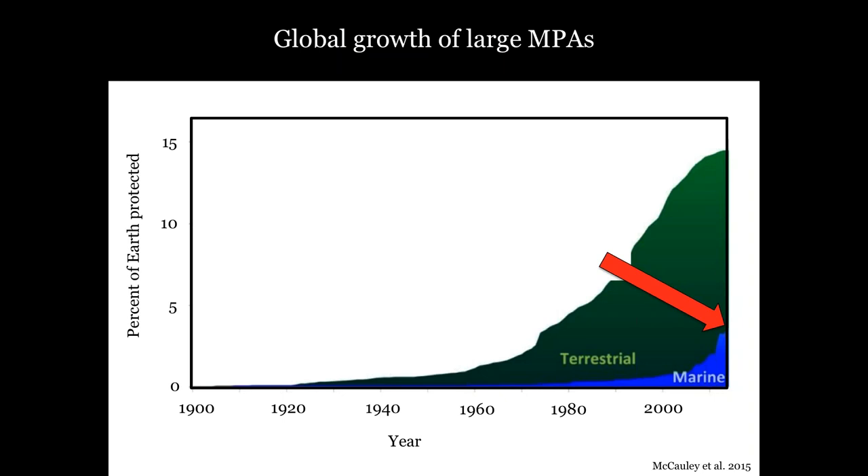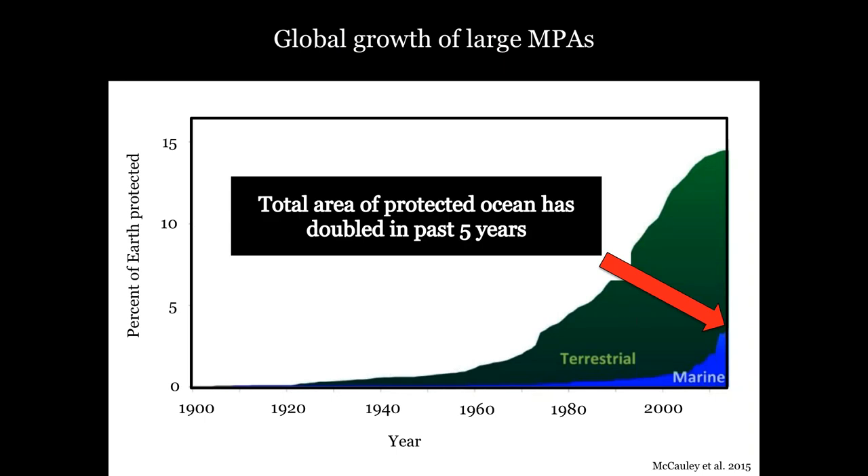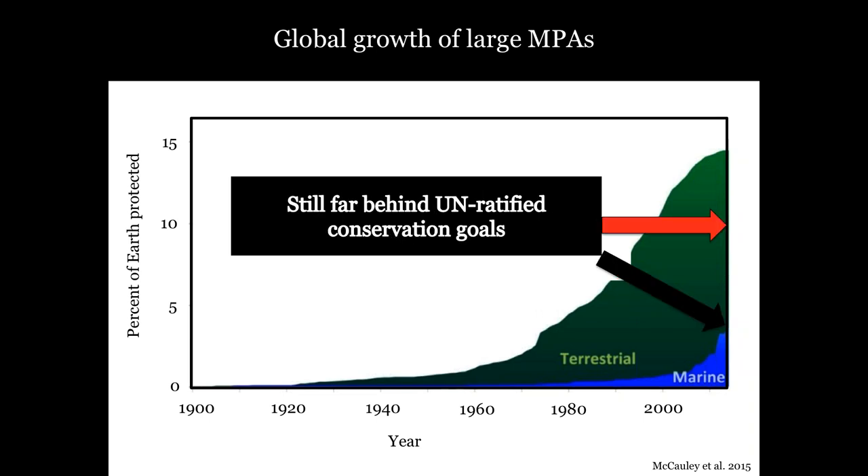There's been a recent global shift in the ways that humans protect the oceans. The total percent of protected ocean has dramatically doubled in around the last five years. This increase isn't being driven by small coastal MPAs — it's being driven by massive remote MPAs of unprecedented size, some the size of France in the middle of the ocean. Despite recent gains, the total protected area is still well below global ocean protection targets of 10% by 2020, and the World Parks Congress called for 30% of our oceans being protected.